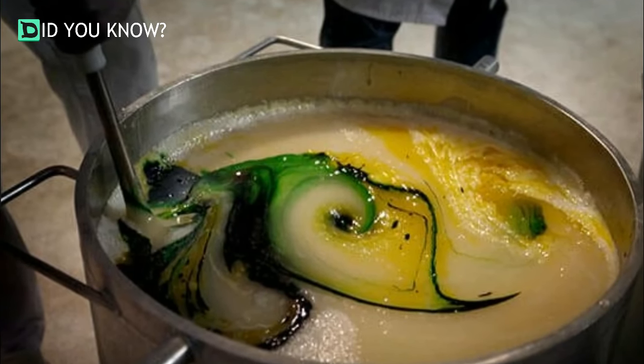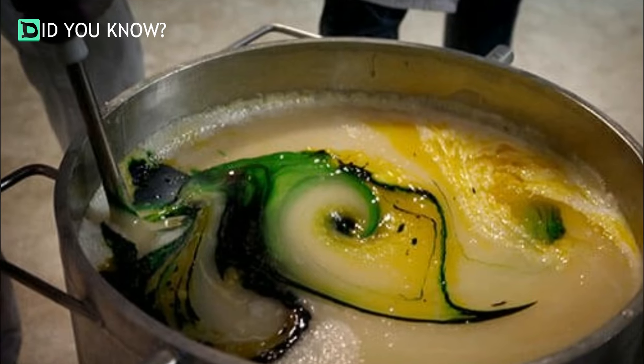Belgian freelance journalist and director Alina Niepkins documents the production of gummy candy in a video called 'Over Eaten on Food.'